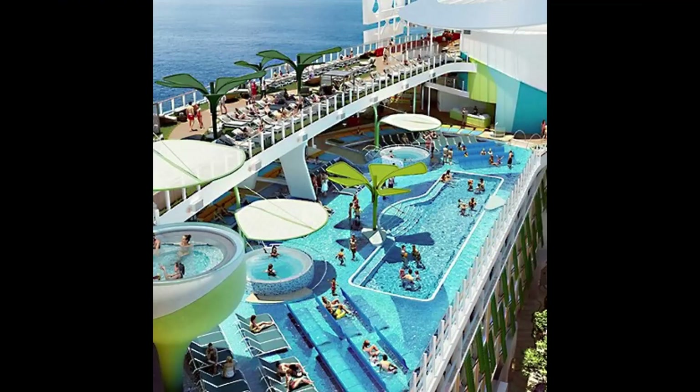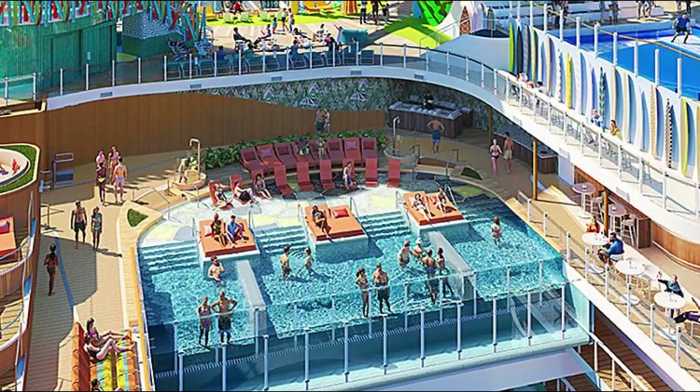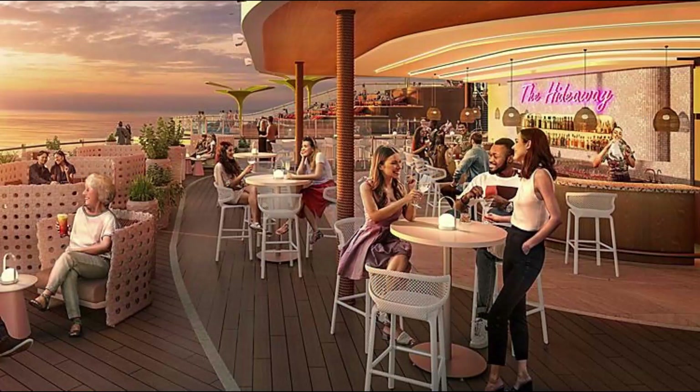Last but not least, we discover the Hideaway, our eighth neighborhood. Boasting stunning ocean views, this beach club-inspired oasis features the first suspended infinity pool at sea, surrounded by a multi-level terrace, whirlpools, diverse sitting options, and a bar.